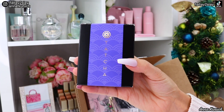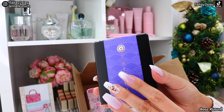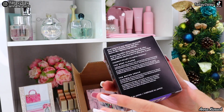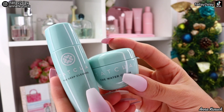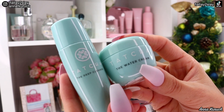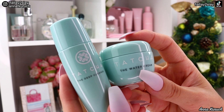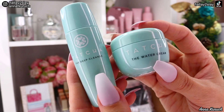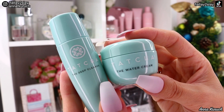Next I have another set from Tatcha — I used 300 points for this. It comes with the Deep Cleanse, 25 milliliters, and also 10 milliliters of the Water Cream. I think these are great sample sizes to properly test out products. I already use the Water Cream — it's more for oily and combination skin but I still like it — and I really wanted to try the Deep Cleanse.